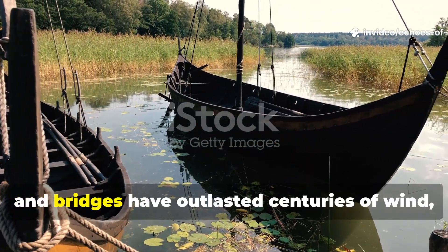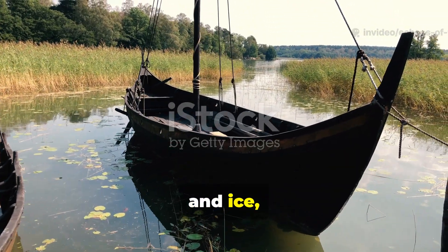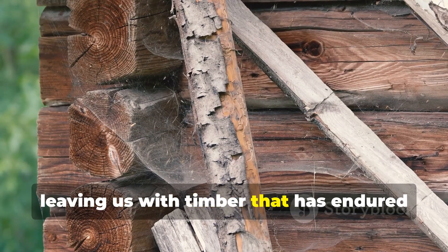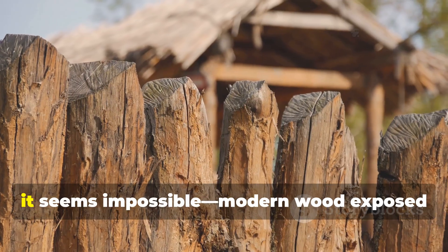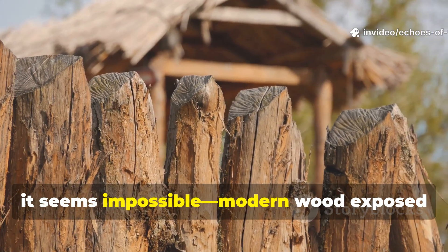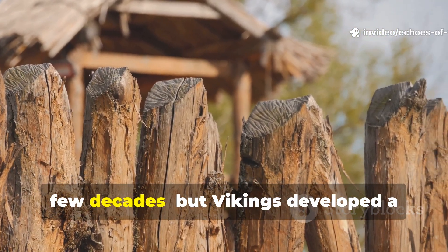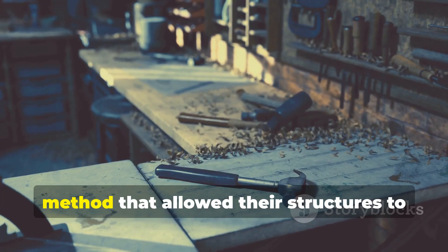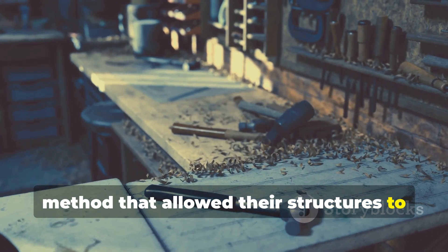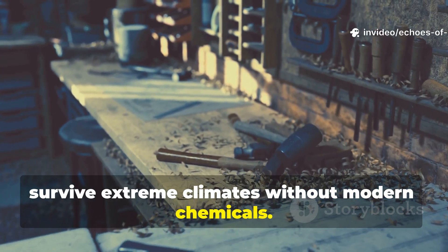Viking ships, halls and bridges have outlasted centuries of wind, rain and ice, leaving us with timber that has endured over a millennium. At first glance it seems impossible. Modern wood exposed to the elements rarely lasts more than a few decades. But Vikings developed a method that allowed their structures to survive extreme climates without modern chemicals.